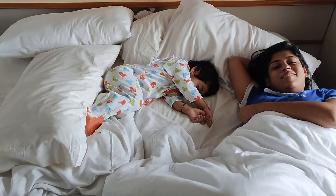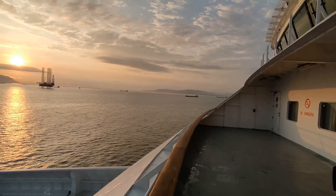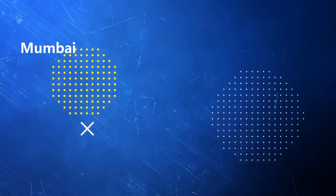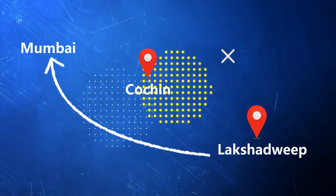That was a snippet of the start of a beautiful new day on board. In this episode, we will try to cover every little detail of our journey from Mumbai to Kochi to Lakshadweep and back. So let's get cruising!